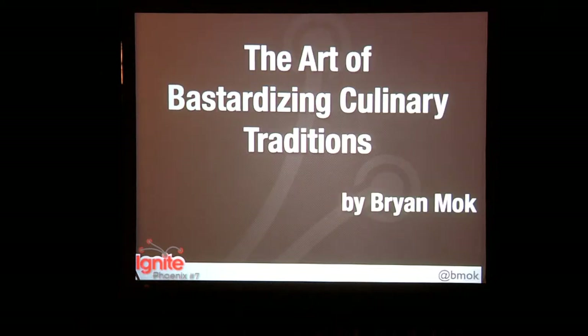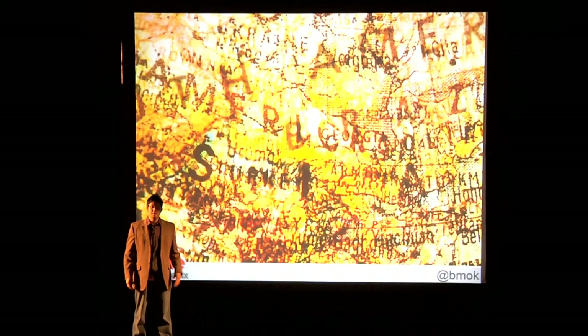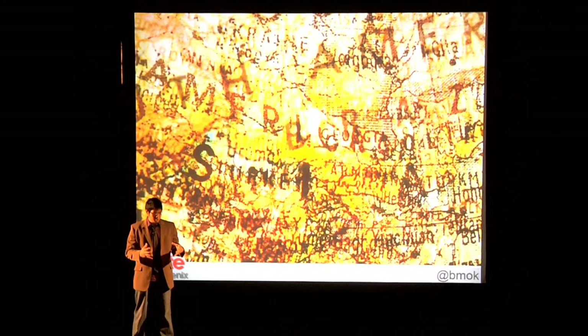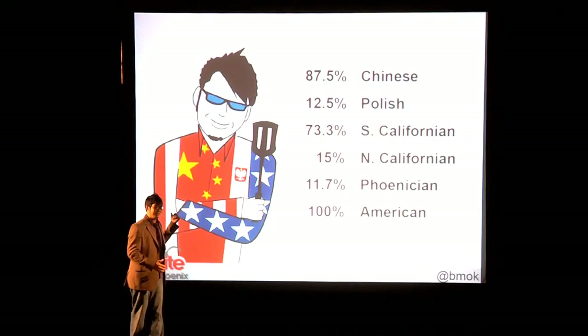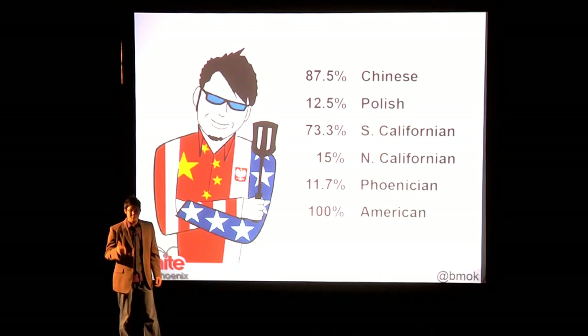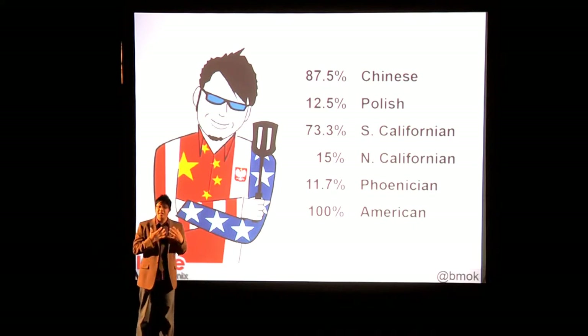Tanya Cushman, Reviewer. Fusion cuisine is this crazy mashup of all these different culinary traditions from all around the world to create new and interesting forms. But I like to call it bastardizing culinary traditions. That's me. Combine those genetics with that geography and a pro cook for a mom and a family full of foodies, and it isn't hard to see why I love this kind of food.